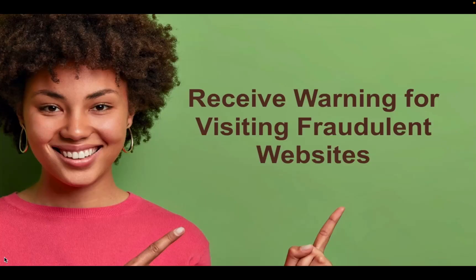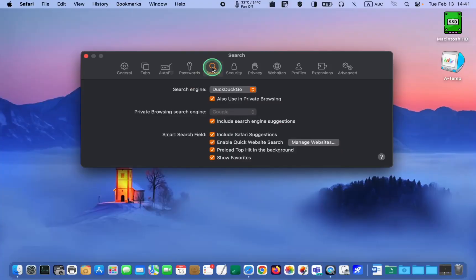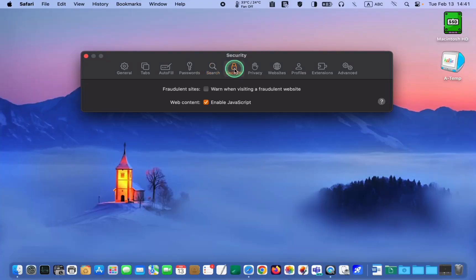Receive warning for visiting fraudulent websites. Click the Security tab and enable the Warn when visiting fraudulent websites option to get a warning whenever you visit a suspected phishing website.